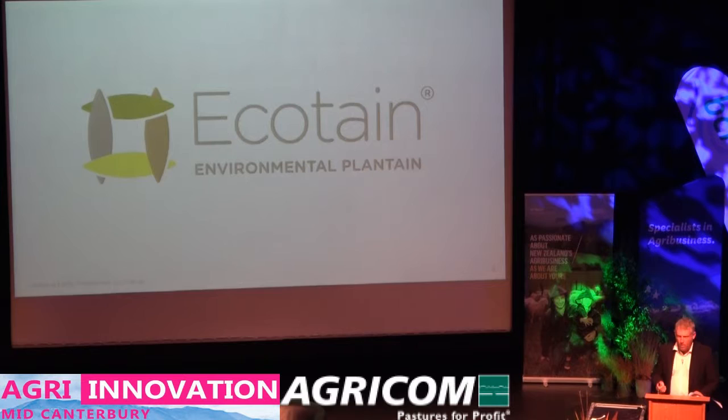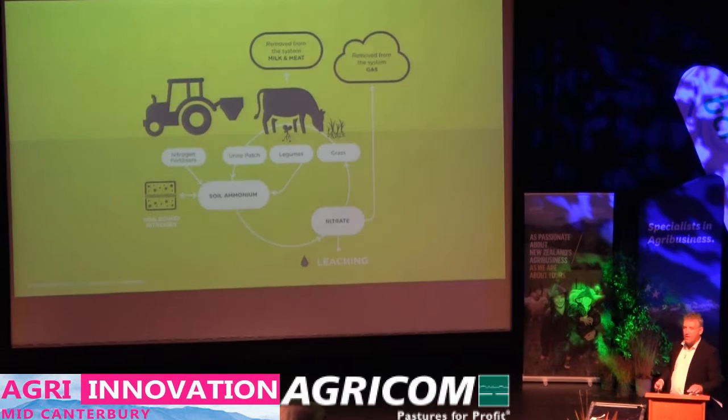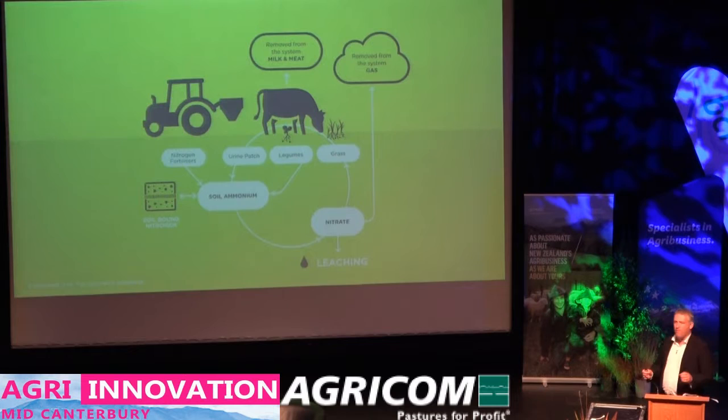What is new is the discovery that this is actually having a profound effect on nitrate leaching from livestock systems. I want to take you through some of the science around how this works and talk about how we might use this on farm. In terms of understanding how this works, we've got to understand the nitrogen cycle, and we've simplified that.